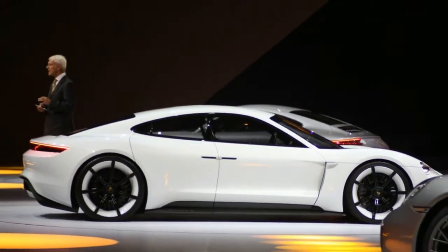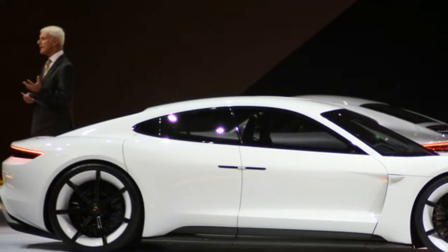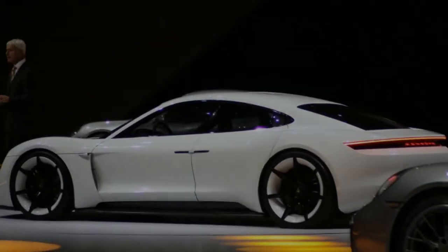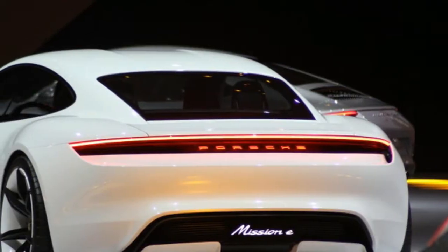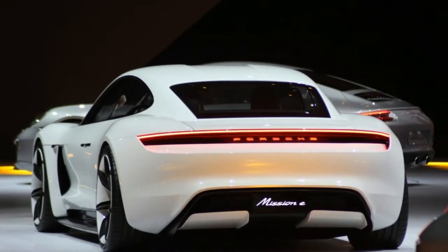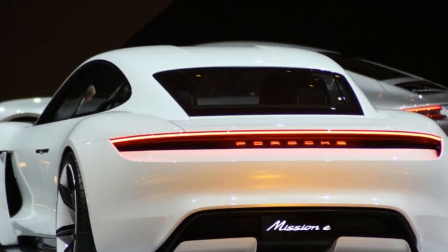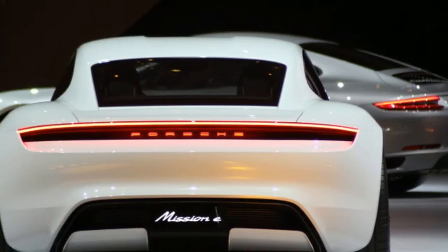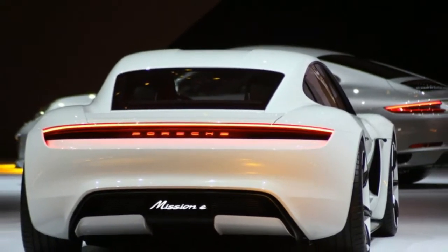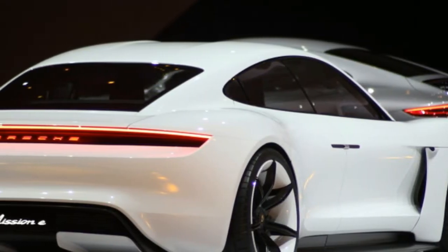Porsche has said the Mission E would slot between the 911 and the Panamera in the lineup. Now we learn that despite being smaller than the Panamera, the Mission E will have similar interior room thanks to the packaging of the electric powertrain. The production version is in essence a C-segment sedan with an almost D-size interior, project leader Stefan Weckbach tells Automobile. Visually, the car combines 911 overtones with fresh proportions and very good space utilization, even though the Mission E is notably more compact than the Panamera.